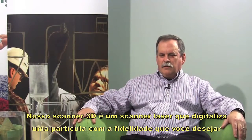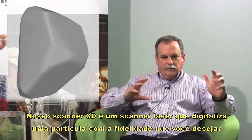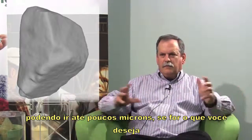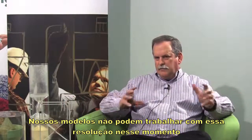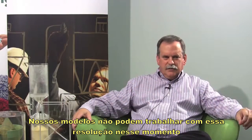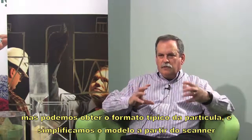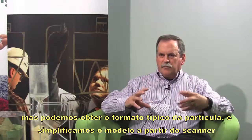Our 3D scanner is actually a laser scanner that will scan a particle to the fidelity that you desire. It goes down to like 10 thousandths of an inch if you so desire. Our models can't handle that sort of resolution at this point, but we can get the general shape of the particle and we simplify that model from the scanner.